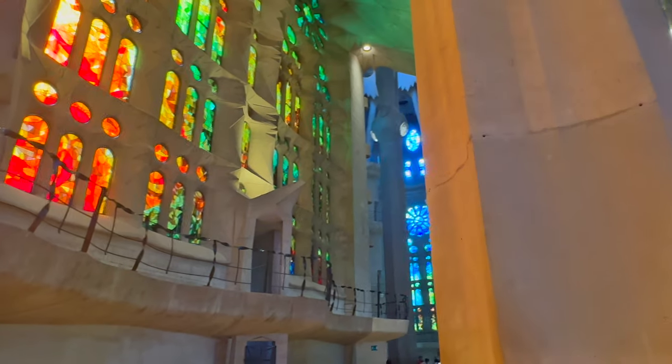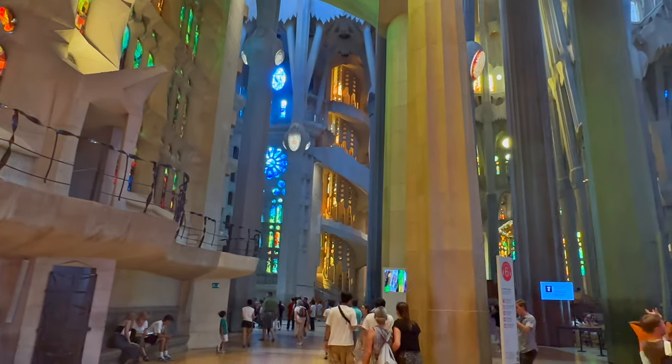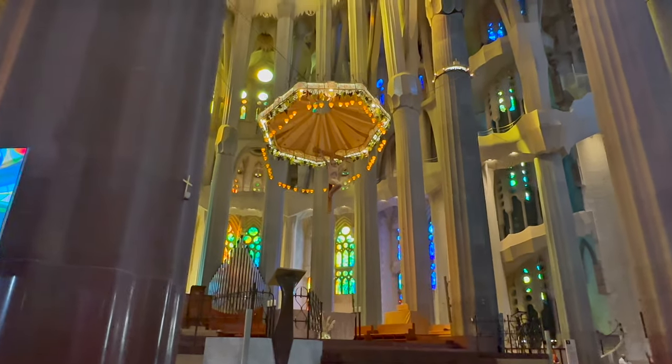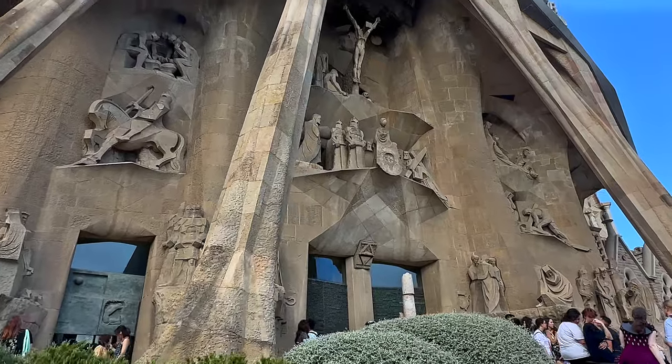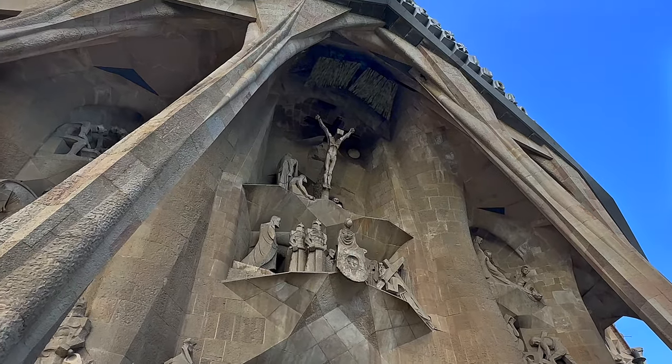Gaudi started the project knowing he would not see it completed, but the Sagrada Familia is set to be complete in 2026, exactly 100 years after Gaudi's passing. The rear exterior features the Passion Facade, with detailed highlights from the death and resurrection of Jesus.